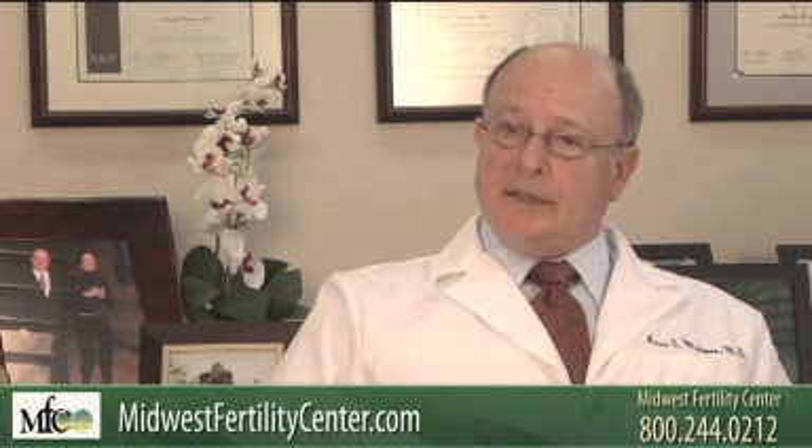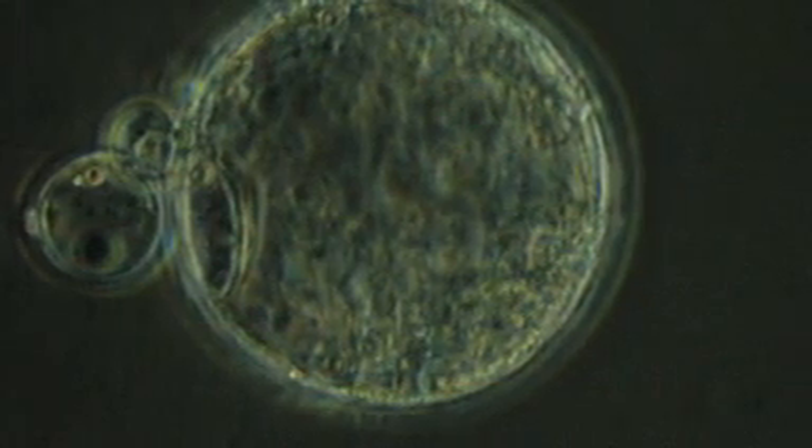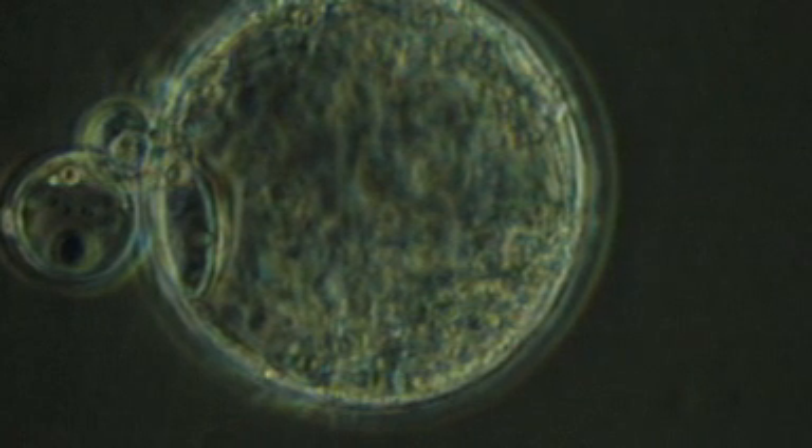Once the woman is ready, with an ultrasound we guide a needle into the ovaries and we actually aspirate all the eggs out of the ovaries, and then we fertilize these eggs.